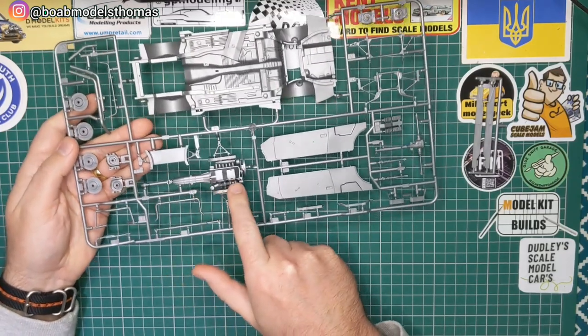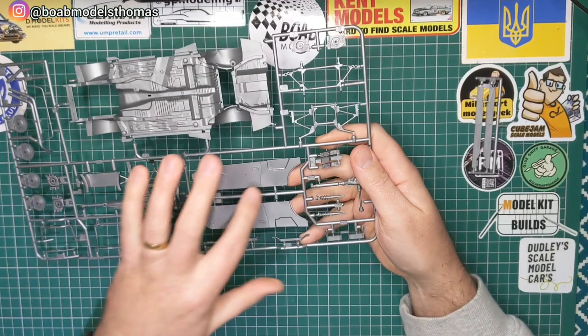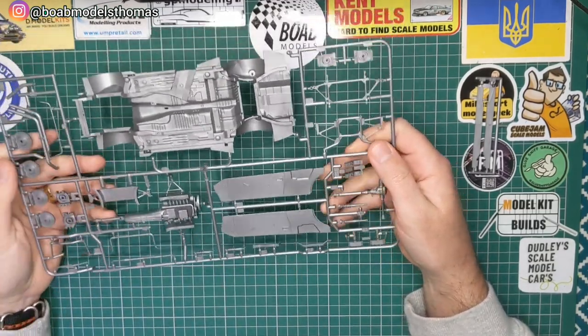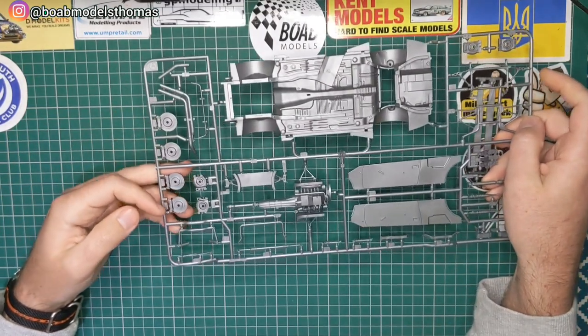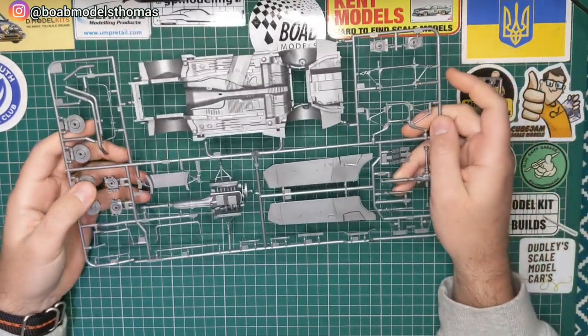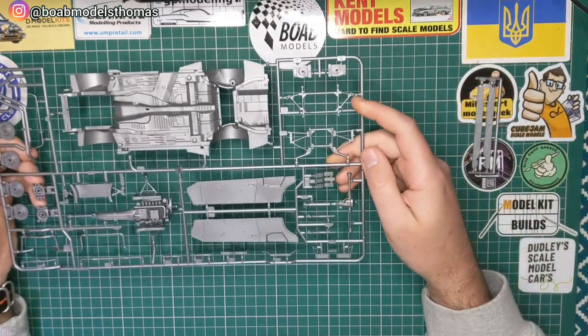You've got the underside of the inline six-cylinder engine, some suspension parts, the door cards, exhaust parts, and disc brakes. It's quite nice that these are moulded in this silver colour.